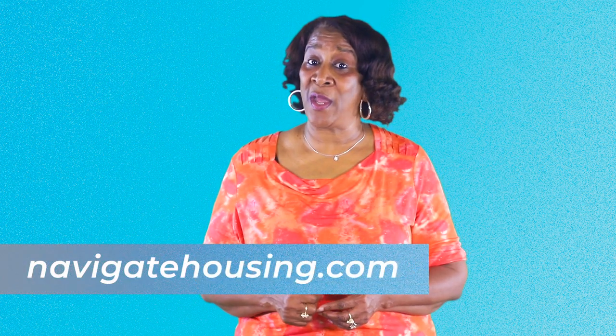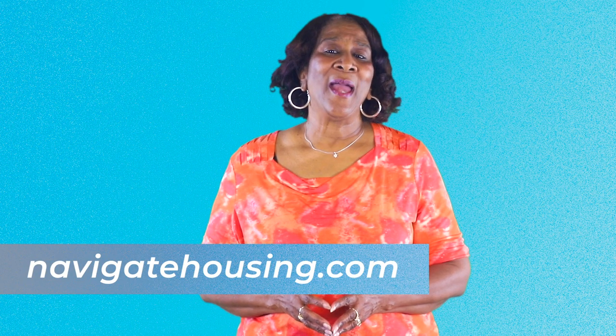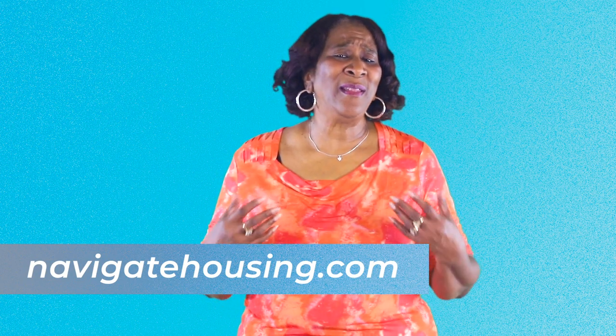Participation in this program is not mandatory — it's strictly on a volunteer basis. A copy of this notice is available on our website, and I told you there's a lot going on. We look forward to seeing you next Tuesday for another Tuesday tip.